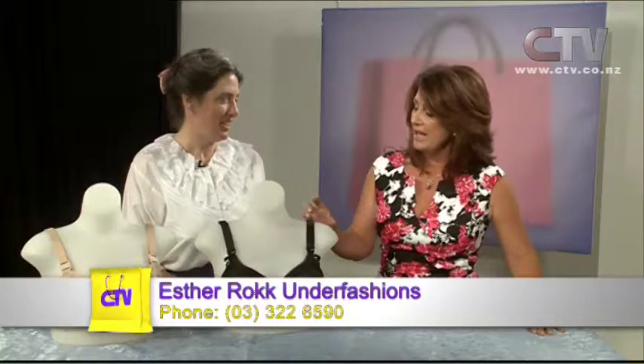So that eliminates all the movement of the bust line, which is great for working out or just even going for a walk. These are a good everyday bra though, aren't they, Esther? How do women get exactly the right combination with you?